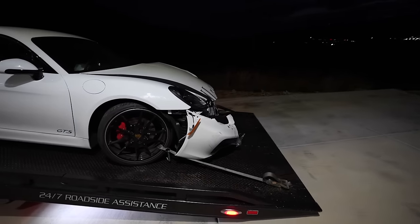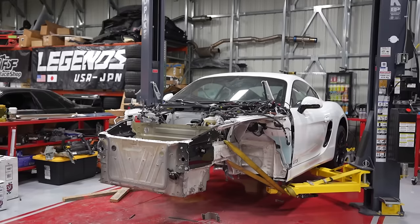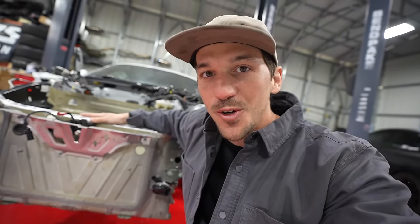Over the past half a year, we've been planning and building this Cayman GTS. You guys have seen it since the very beginning — the pickup, the teardown, destruction, and buildup. Today is no different. This might just be the most transformative part of the entire build, and today we find out if all of our hard work has paid off.